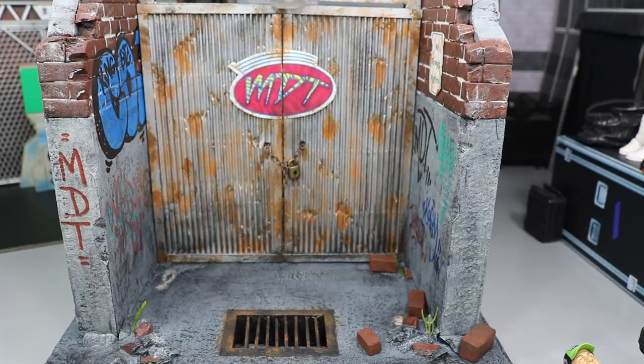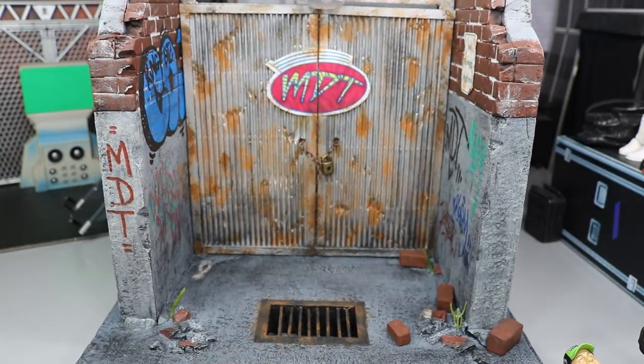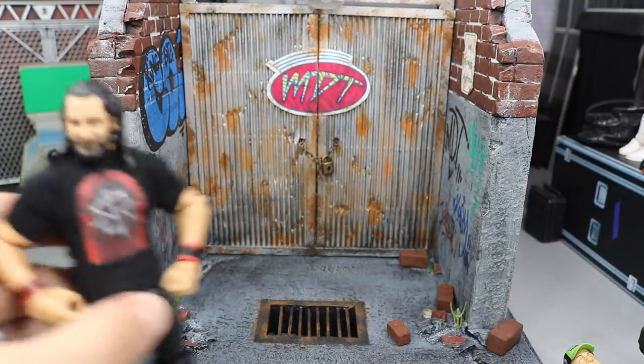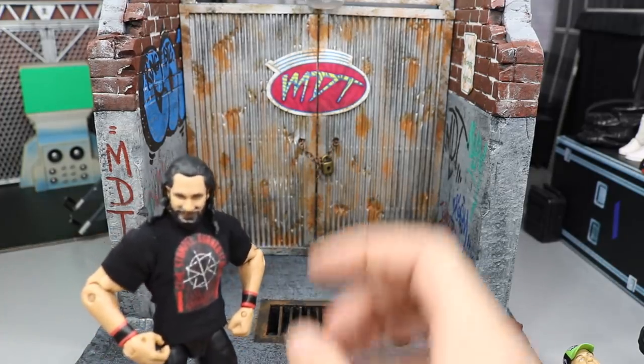If you're a kid, play with your figures all you want, because when you get older you're going to feel like you're lame doing it — so enjoy it while you're young. That's the whole main reason behind this channel: just have fun with your WWE figures. Having fun and being inspired by this wonderful community of WWE figure collectors is definitely something every collector should do.